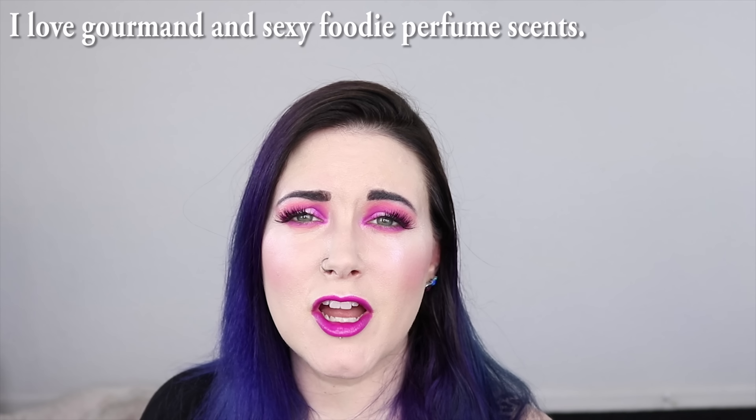My perfume obsession from 2016 was Tokyo Milk Dark Tainted Love. A couple of years later, I'm still obsessed with this scent. It's probably my favorite scent you can buy at Sephora. I don't really like overly floral scents — I like sweet scents, vanilla, deeper and complex notes — and for whatever reason, that scent just smells amazing on me. I still wear it at least two or three times a week.